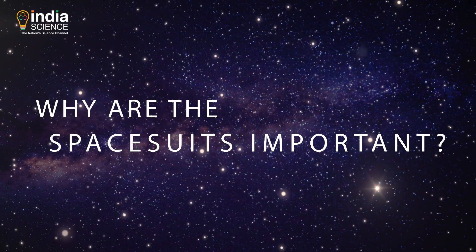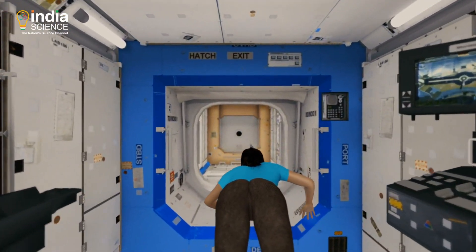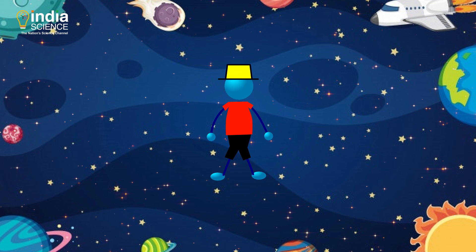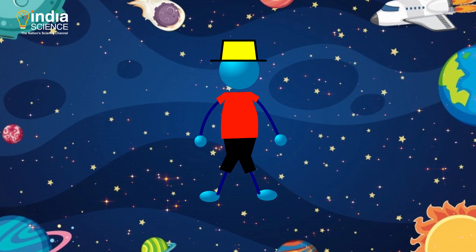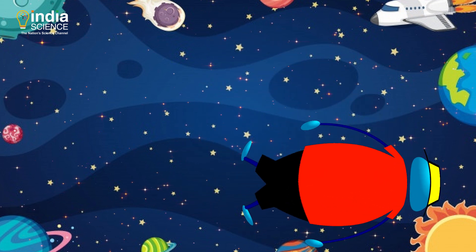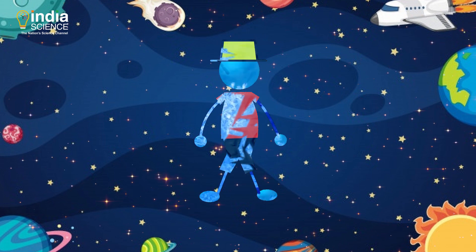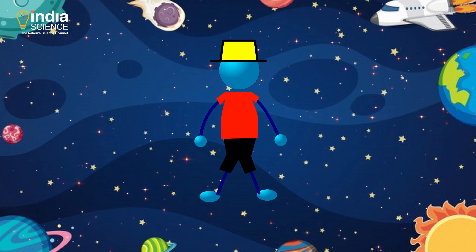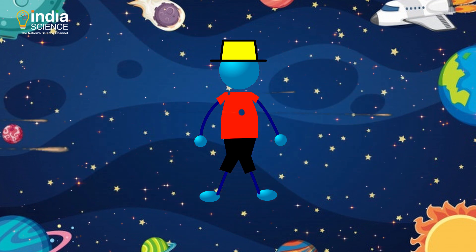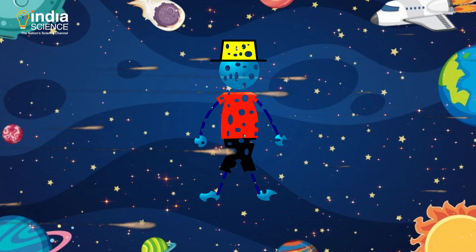So why are space suits important? If you're in space, it's all fine until you are inside the space station. But if you try to take the big leap and go out in regular clothes, you'll survive but only for 15 seconds. Your body could inflate like a balloon or you could become unconscious. Even if you tried to hold your breath, your blood could boil or freeze. Not only this, you'd be exposed to various types of radiation or small dust-sized particles traveling faster than a bullet. Not ideal conditions for humans.